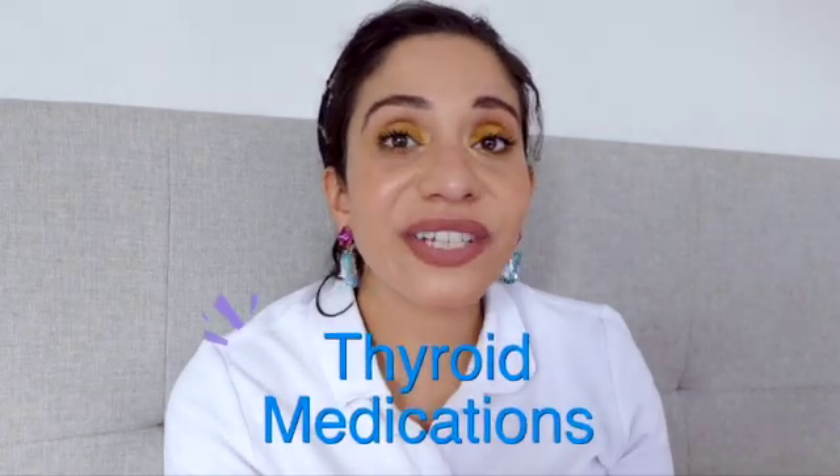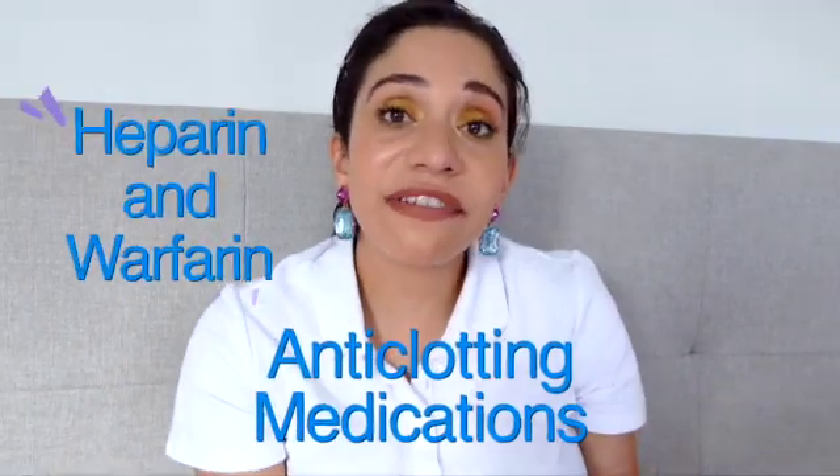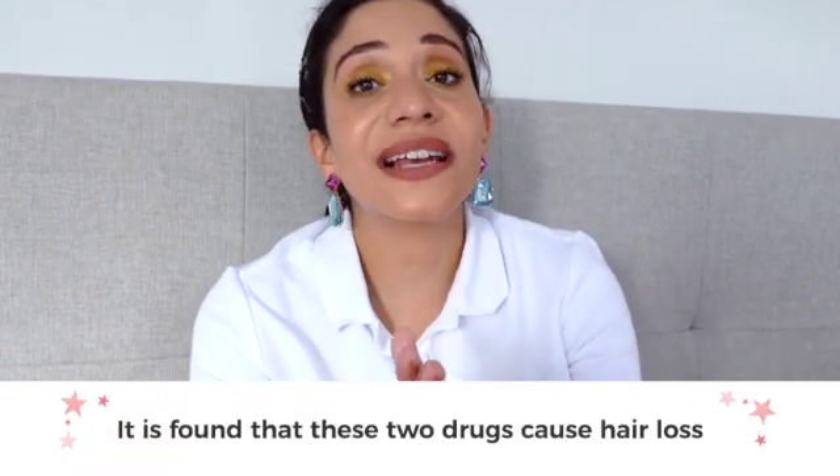Thyroid medications: the thyroid plays a major role in the growth of new hair. A hormone secreted from the thyroid gland plays an important role in hair growth. When there's a deficiency of these hormones it can result in thin, brittle, dry hair and hair loss. Anti-clotting medications: heparin and warfarin are the most common anticoagulants, and these drugs are found to cause hair loss.